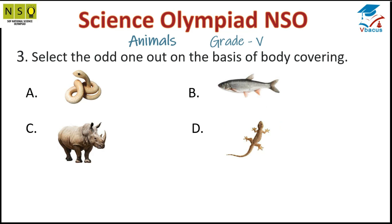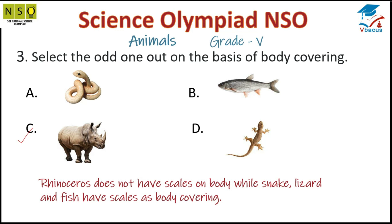Question 3: Select the odd one out on the basis of body covering. The answer is rhinoceros. Rhinoceros does not have scales on its body, while snake, lizard, and fish have scales as body covering.